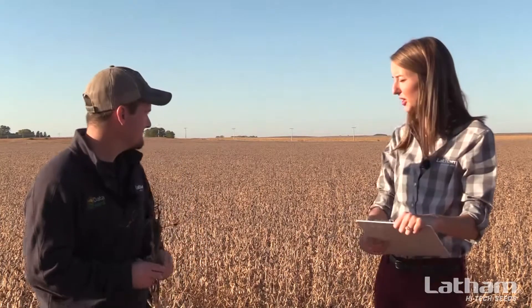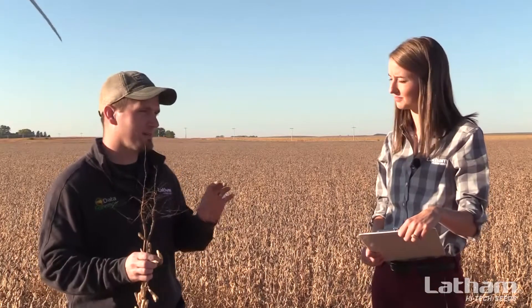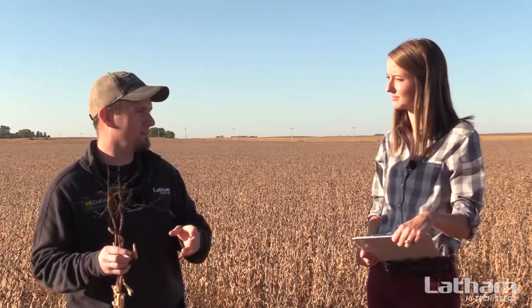Today we're going to be talking about the impact of nitrogen in soybeans, and we're standing in front of a fun plot here this morning. This is our seed treatment study. We have it here in Alexander and also up in North Dakota — two locations. We're looking at lots of different types of seed treatments that growers ask about, things like SDS, and other treatments we're looking at to stay on the cutting edge.